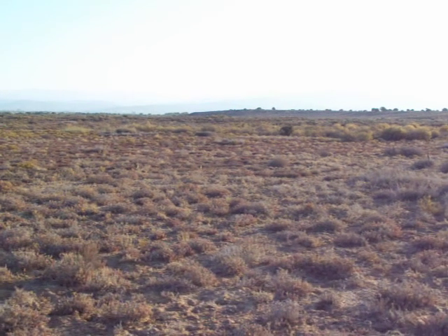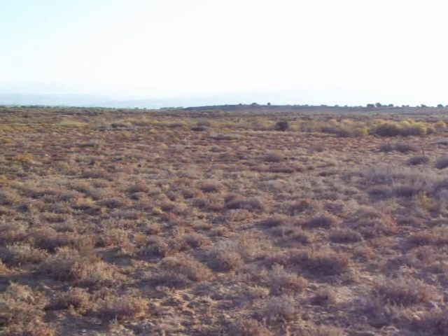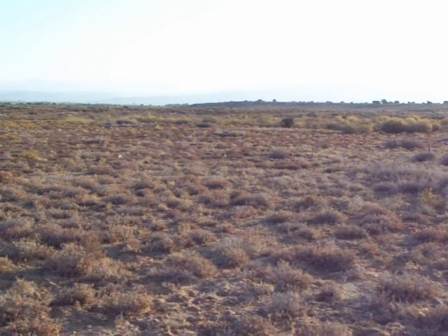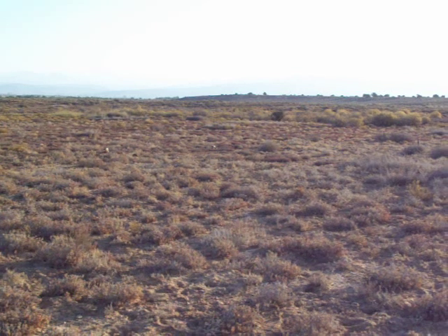The Ongulungu Meerkat Group of the Meerkat Magic Conservation Project, here in Meerkat Magic Valley in Otsura in Western Cape, South Africa, is just heading off to their sleeping burrow now.